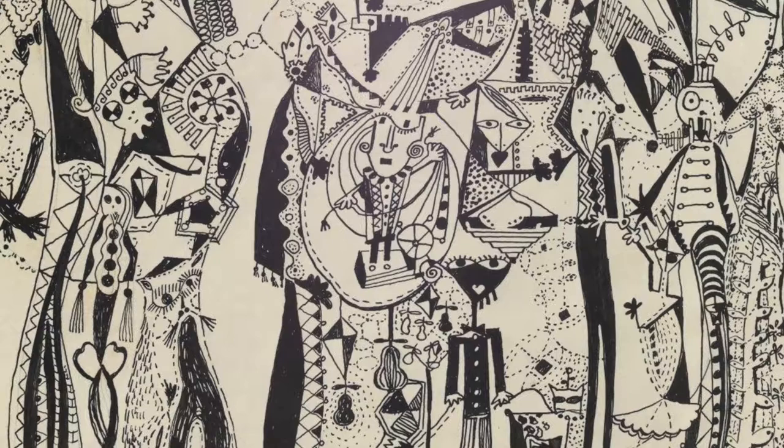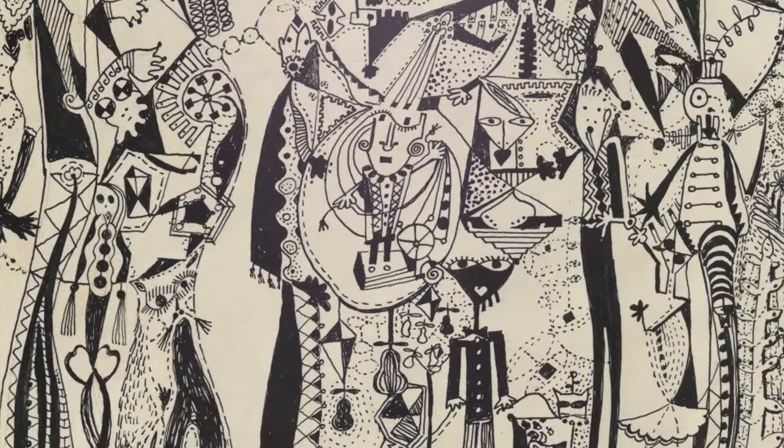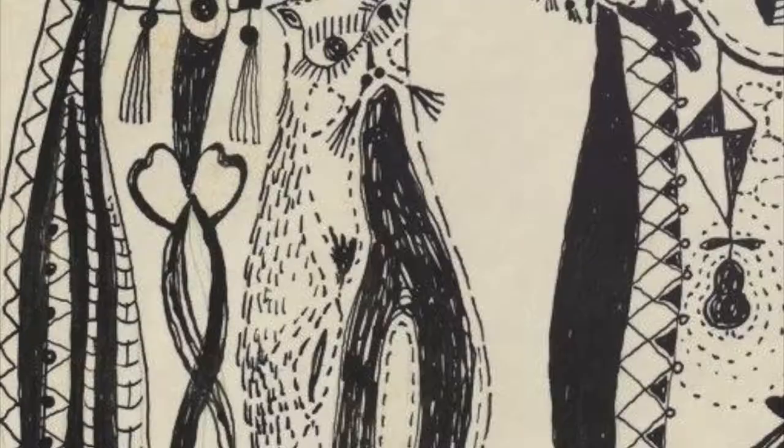Other figures to take note of are the two cats at the bottom of the frame, each to the left and right of the center character. Cats are a common motif in Sutton's work, but there is much variety in the styles in which she draws them.